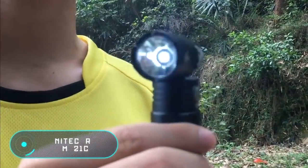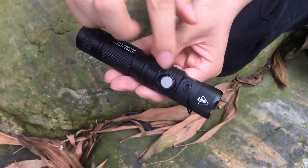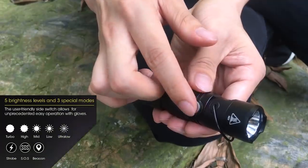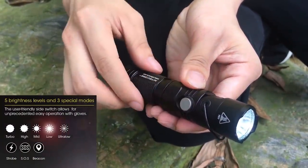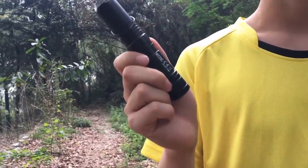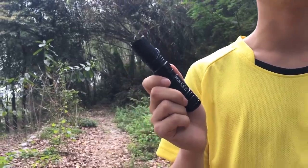Nightcore MT21C. It is impossible to predict when you may suddenly need help. All we can do is try to prepare for such situations in advance, so that it doesn't take us by surprise. The next device we are going to talk about today is designed exactly for that. The MT21C from the Chinese company Nightcore is an unremarkable flashlight, but only at first sight. In fact, every detail has been thought of and refined to increase functionality and ease of use. The MT21C is tiny.